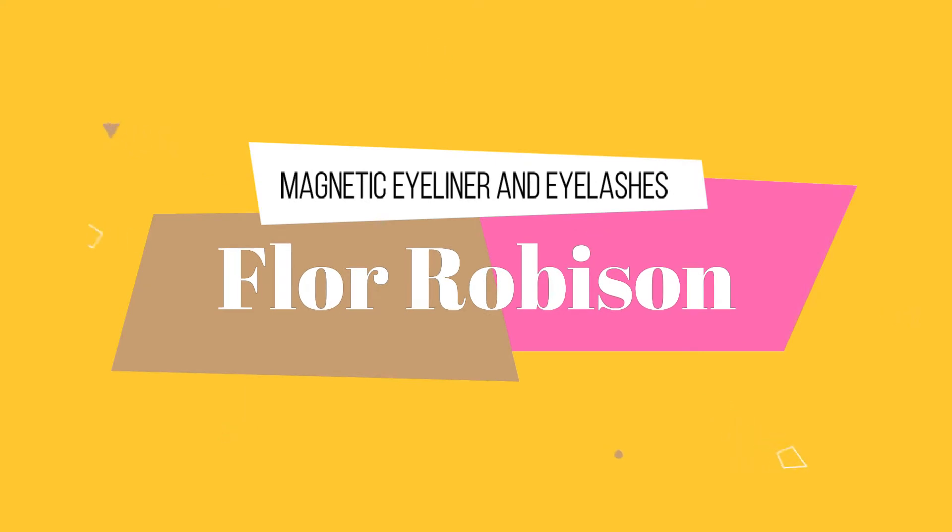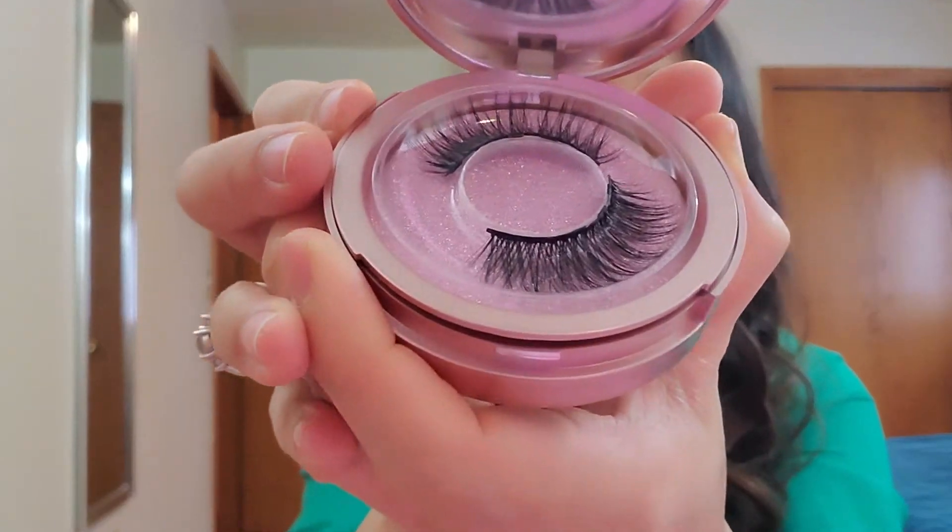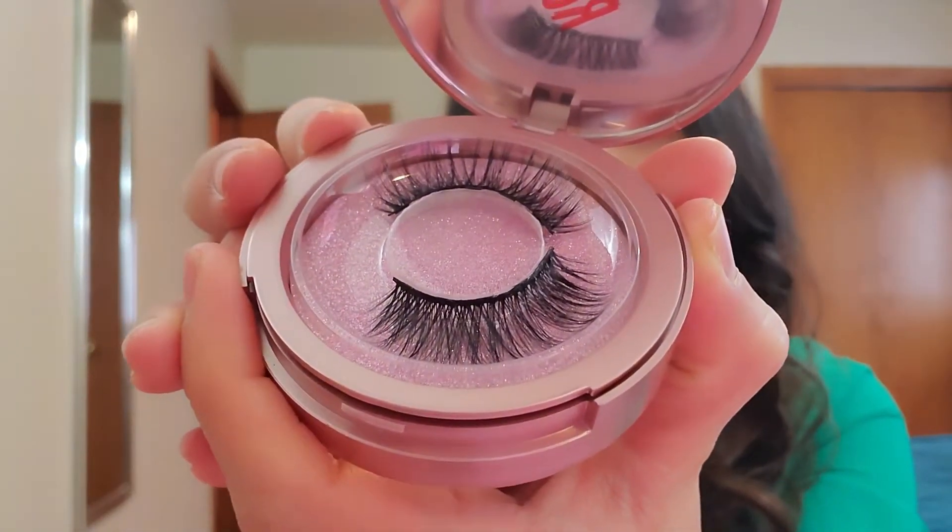I'm gonna show you guys how you're going to use it and how stable the product is, so let's do it. I have to stay close to the camera so you guys can see it clearly. I'm gonna open the circular kit right now — I'm gonna be using the diamond style lashes.